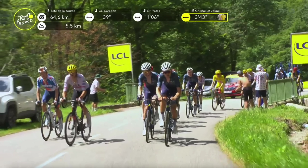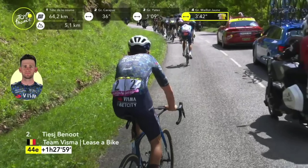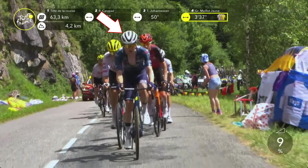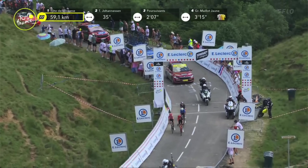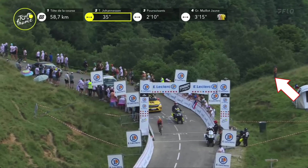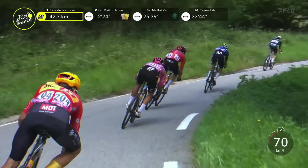Then Carapaz is jumping across solo. As Carapaz is trying to go across, the front group is blowing up as Bob Jungels and Sobrero started to drop off the front. That left three riders up front — Movistar's Mas made it, Jai Hindley is up there, and Lawrence Dupluss is up there to make three riders. Richard Carapaz had some help from his teammate Ben Healy for a little bit, but Ben Healy can't bring the time down, so Carapaz goes across solo.